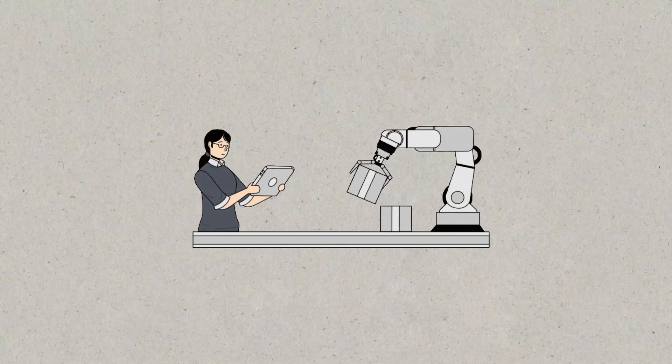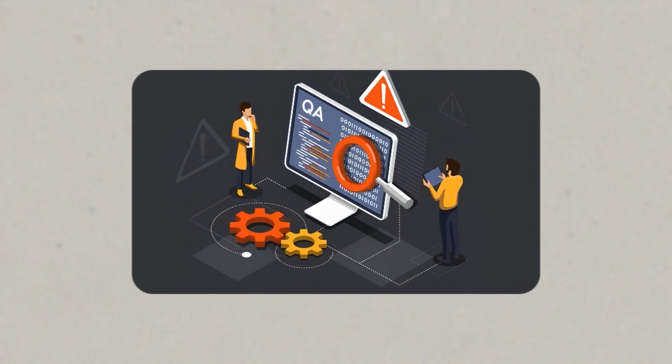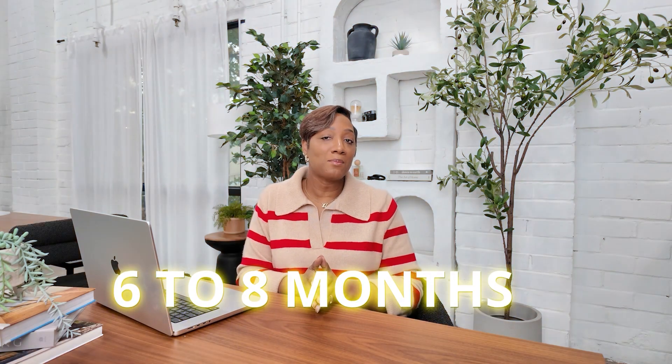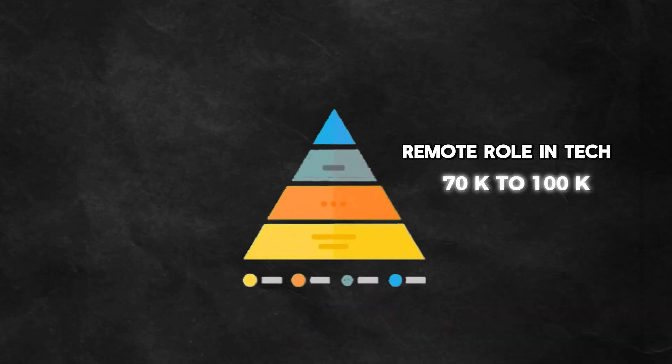Maybe becoming a quality assurance engineer, also known as a software tester, would be right for you. We've helped hundreds of students secure their first career in tech, all without previous experience. And the best part? Most of my successful students have done it in an average of six to eight months. I'm excited to share how the Road to QA program can guide you step-by-step to land a 70K to 100K remote role in tech, regardless of your background or experience.